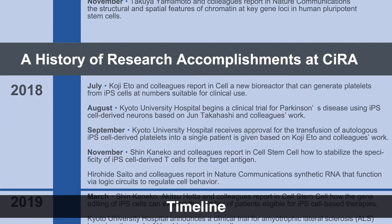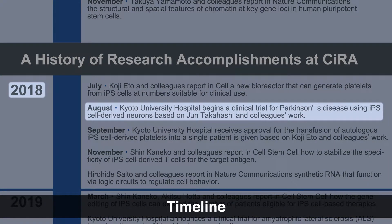In 2018, CIRA launched its first clinical trial of regenerative medicine. Parkinson's disease is caused by the death of dopaminergic neurons. In this trial, cells prepared from iPS cells from the stock are transplanted into patients' brains to replace the lost neurons.